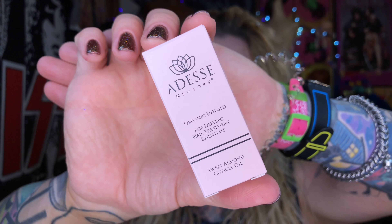The next product is the Adesse New York Sweet Almond Cuticle Oil. I'm a big fan of cuticle oil and moisturizing in general. I'm a hairstylist, so my hands are always in water, styling products, and hair all day every day. I feel like my hands just need a lot of care, especially in the winter months. It's really dry and really cold in Northeast Ohio, so I definitely go through quite a bit of cuticle oil.